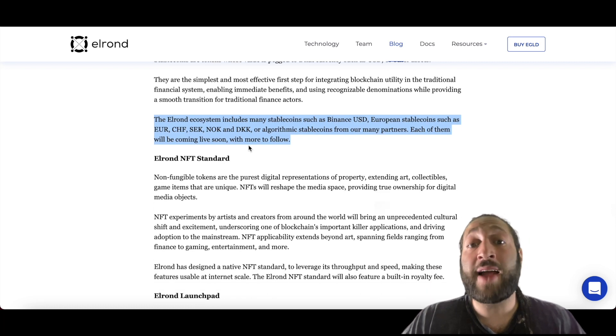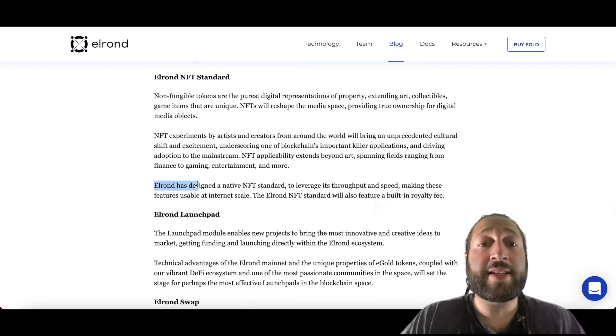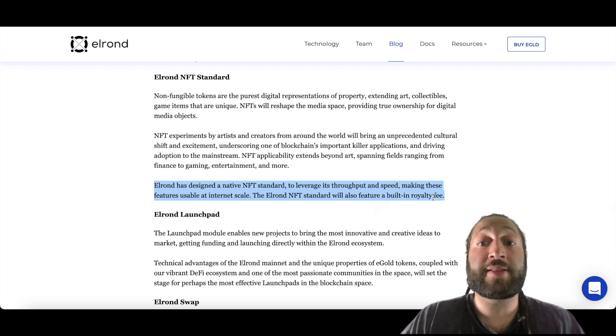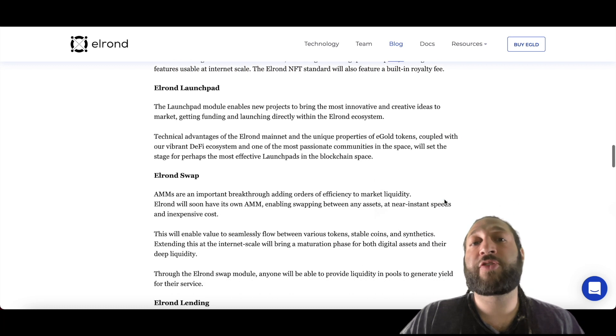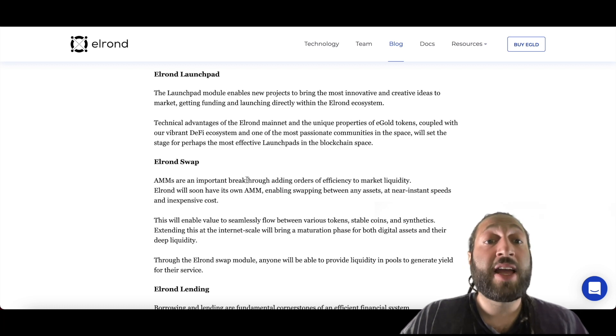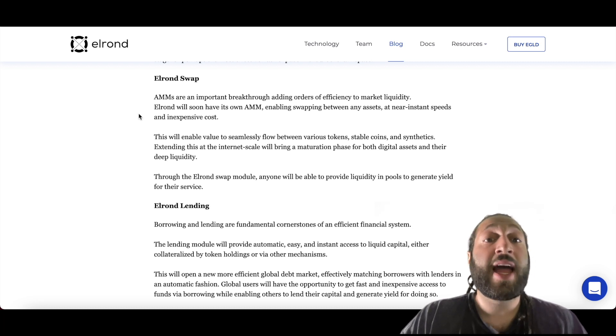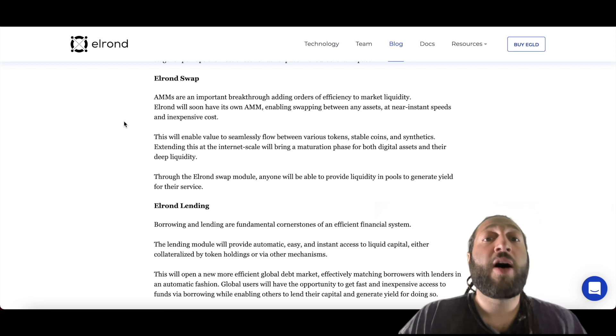Elrond has designed a native NFT standard to leverage its throughput and speed, making these features usable at internet scale. The Elrond NFT standard will also feature a built-in royalty fee so artists can benefit from the resale of their NFTs. There's also the Elrond Launchpad, which we'll take a look at, and Elrond Swap — an automated market maker enabling swapping between any assets at near-instant speeds.